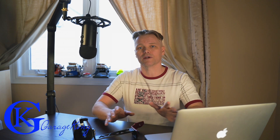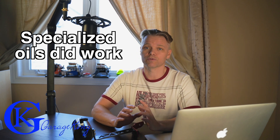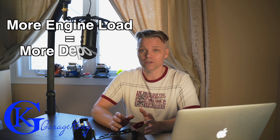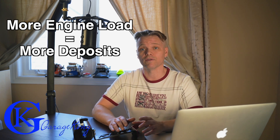The big summary of the SAE article: specialized oils did work. So if you have a GDI engine and they call for a specific oil, use that type of oil because it actually did help. The other thing is if you drive your car hard, you're going to have more oil buildup. And the majority of oil found on valves is from the PCV — it's not from the EGR and it's not from the piston rings. It is from the PCV system.